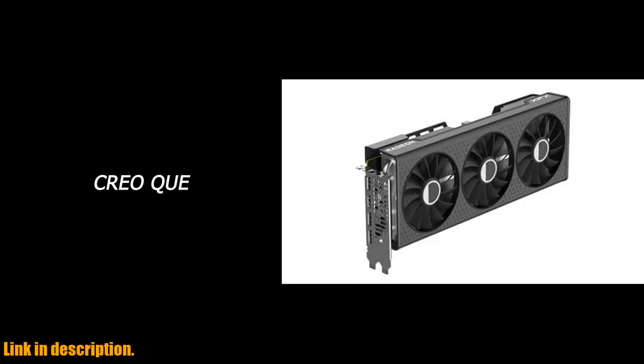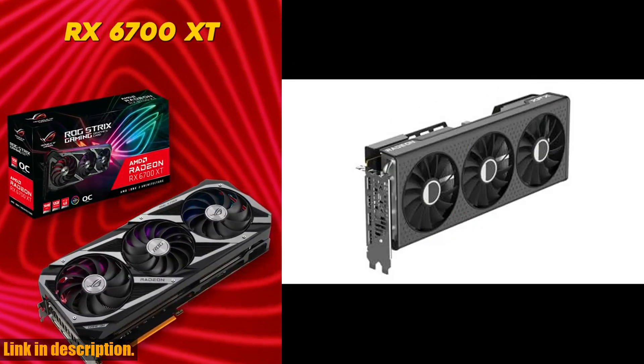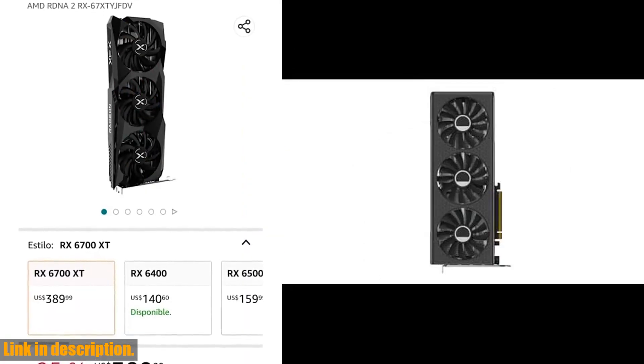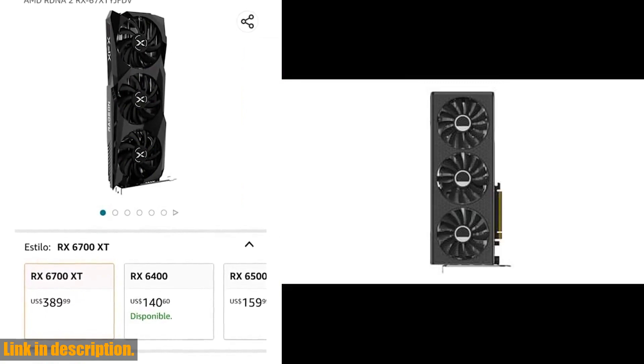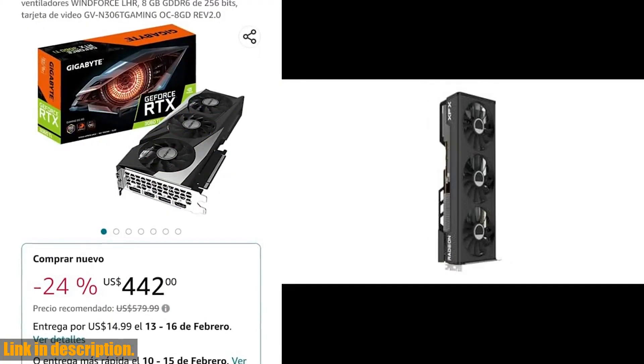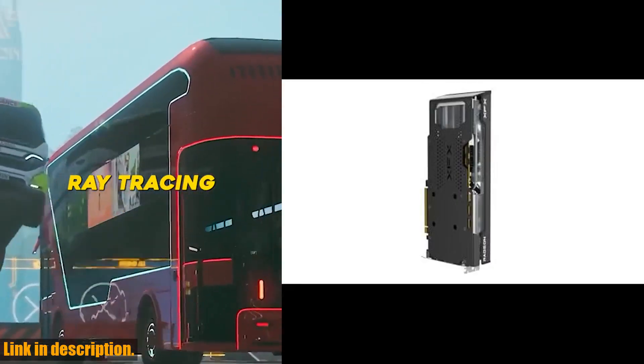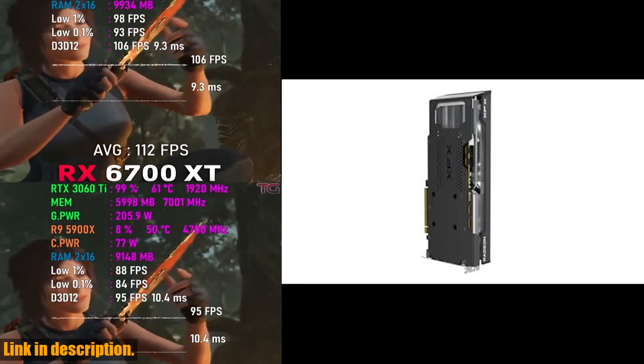If you're a serious gamer or content creator looking to upgrade your PC's graphics performance, the XFX Speedster MERC309 Radeon RX 7600 XT is the perfect choice. Don't miss out on the opportunity to elevate your gaming experience to the next level with this powerful and reliable graphics card.